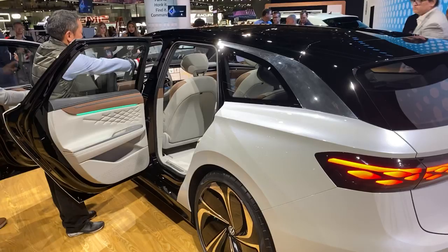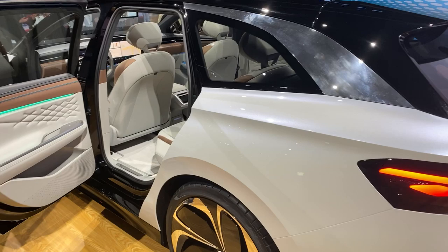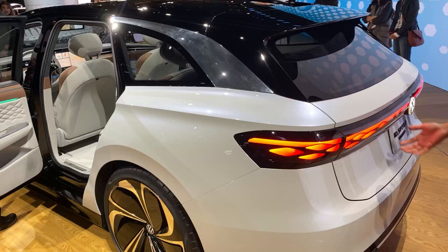So there you have it — a quick look at the ID Space Vision concept, with the gentleman responsible for its creation. A really cool look at the future of electrified Volkswagen. This is an 82 kilowatt-hour battery; they are claiming 300 miles of all-electric range and a 0-60 in about 5 seconds. Let me know in the comment section below what you think, and go back to tflcar.com for the latest and greatest in new car reviews.